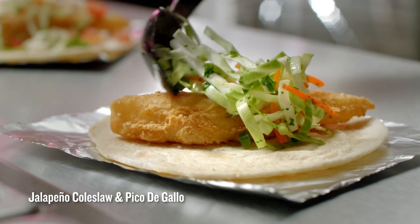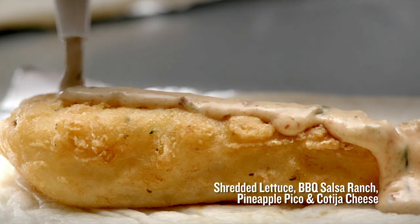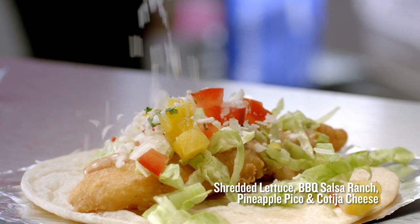Try Crispy Fish with jalapeno coleslaw and pico de gallo. And Crispy Fish with shredded lettuce, barbecue salsa ranch, pineapple pico, and cotija cheese.